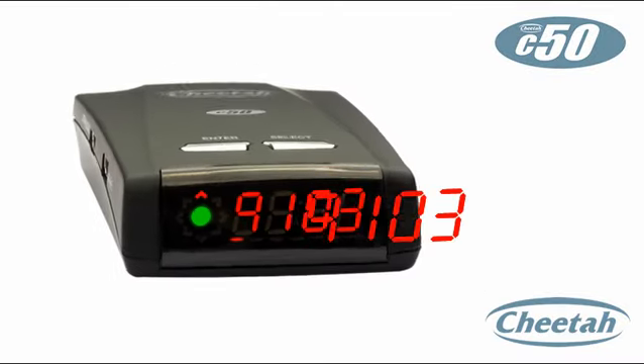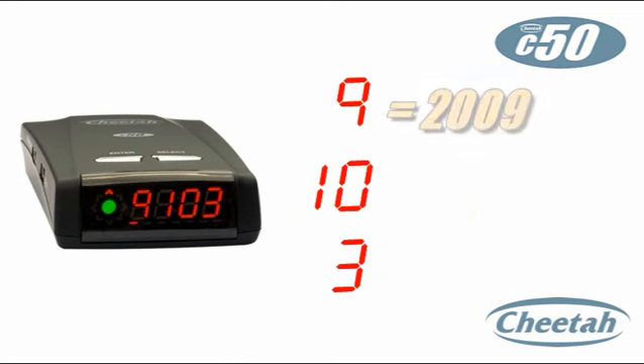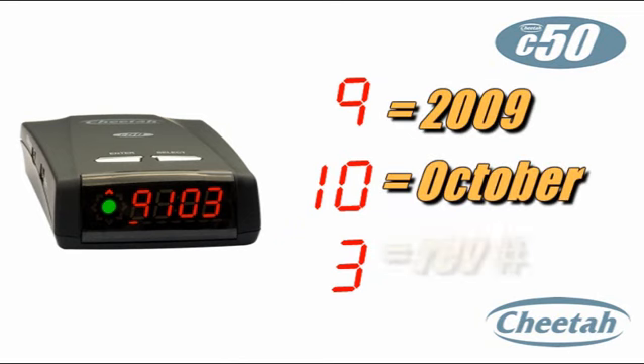Platinum also includes free camera databases for other regions around the world. The startup screen shows you the date of your last update, and if you forget for a while, the C50 will even remind you after a month of no updates: 'Attention, please update me with new cameras at speedcheetah.com.'